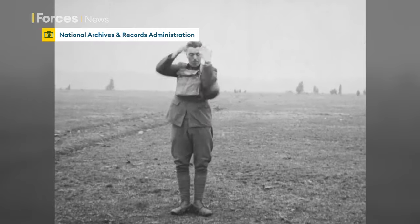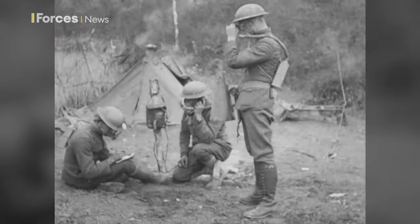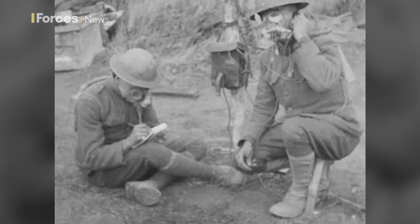So what happened immediately after that attack? Britain began developing its own chemical weapons and, critically, gas masks. By 1918, the British Army had developed a range of innovative protection methods that heralded the birth of the modern-day military respirator.